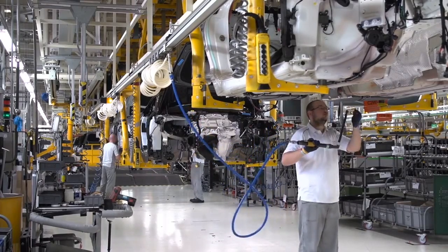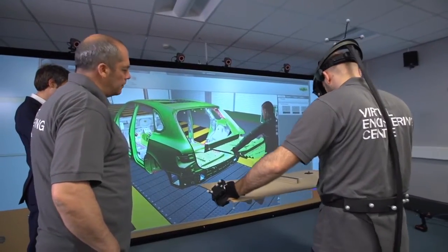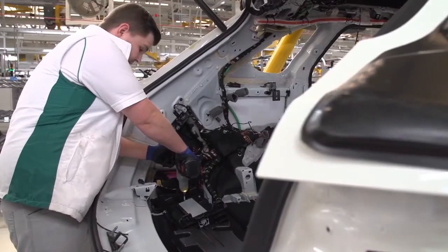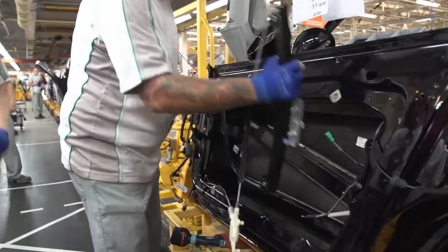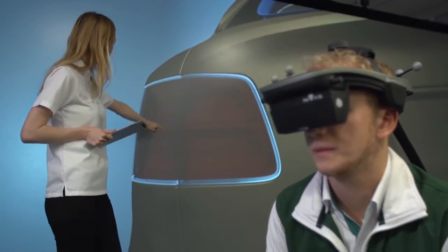The STRIVE project has definitely worked for Bentley. We're using the interior and exterior immersive visualisation techniques including variation, and we can demonstrate issues cross-functionally across the business and are changing surfaces and concepts as we speak.